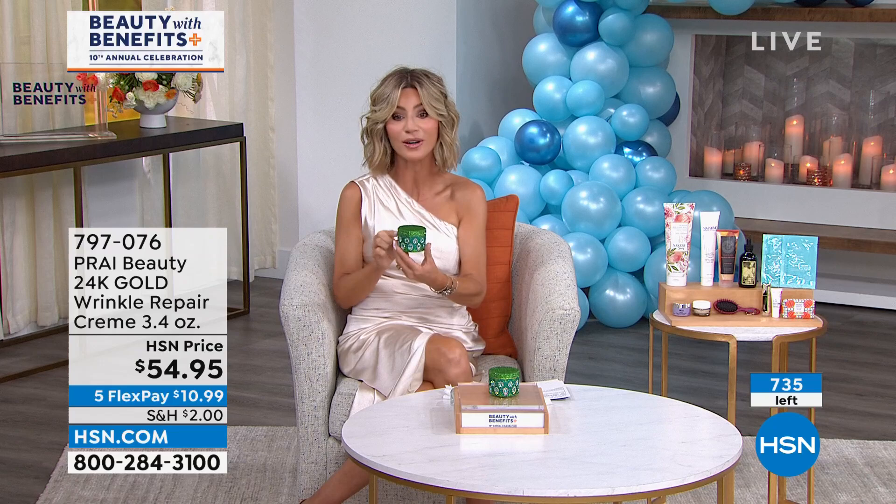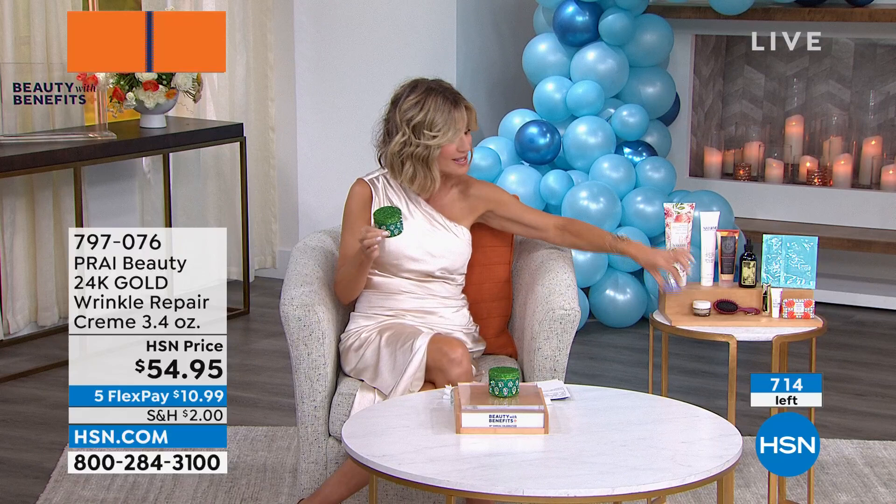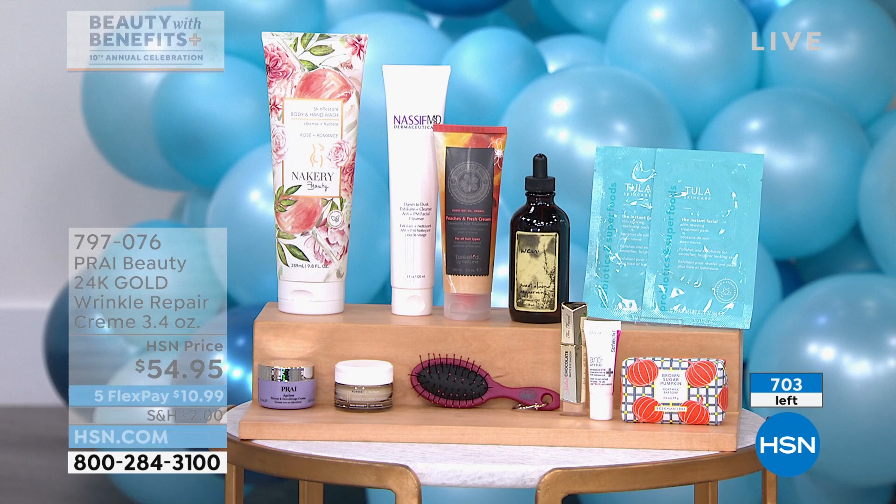You can see there are 730 of these left. Don't forget, everything's on five credit card payments, $2 shipping and handling, and it also entitles you to receive free your gift with purchase, where you'll receive her neck cream inside — a $180 value. When you're ordering this cream, you're also going to receive the beautiful Peacock Limited Edition 24-carat Gold Wrinkle Repair Cream.